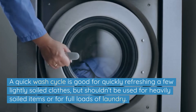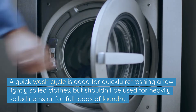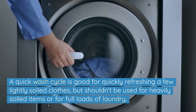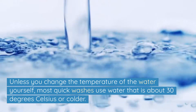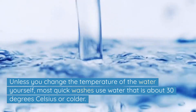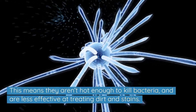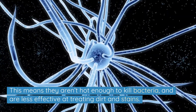A quick wash cycle is good for quickly refreshing a few lightly soiled clothes, but shouldn't be used for heavily soiled items or for full loads of laundry. Unless you change the temperature yourself, most quick washes use water that is about 30 degrees Celsius or colder, meaning they aren't hot enough to kill bacteria and are less effective at treating dirt and stains.